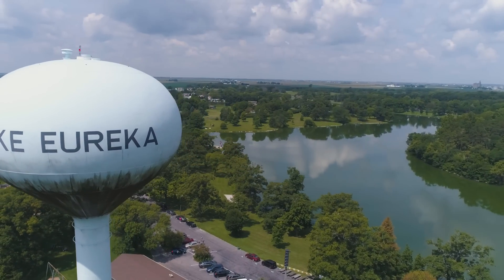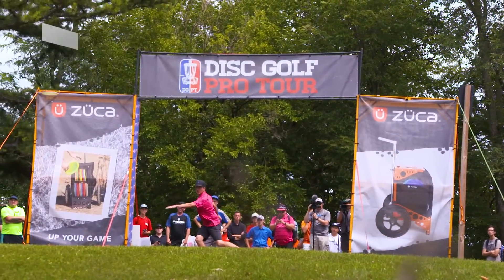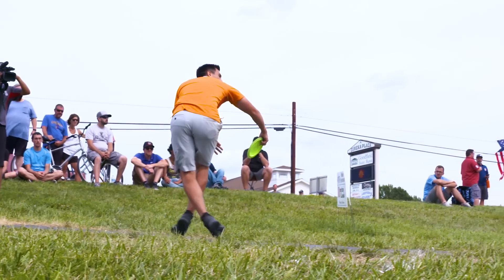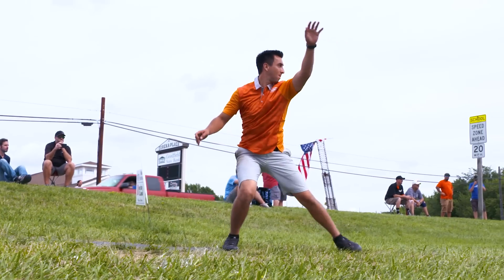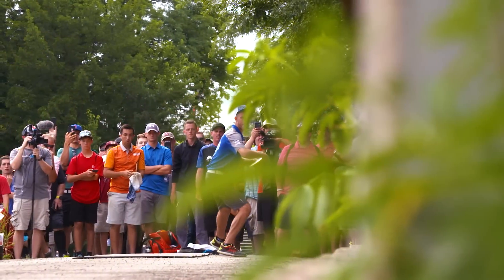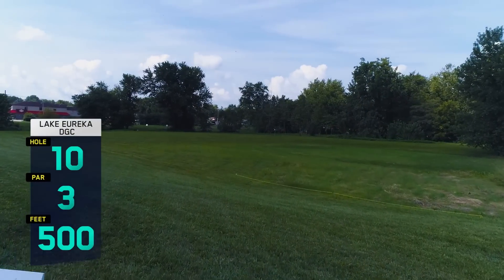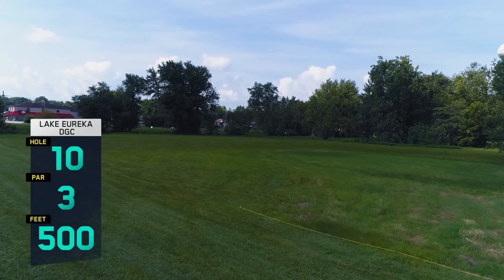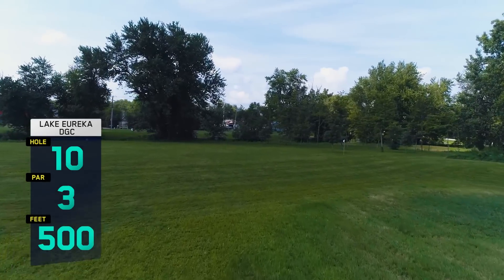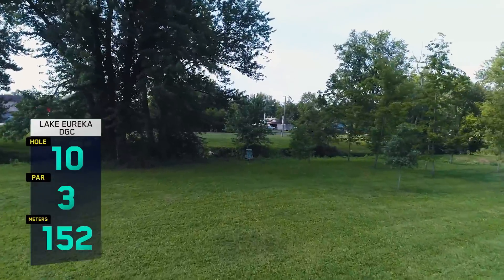Hello and welcome to the back nine coverage of the 2017 Ledgestone Insurance Open. I'm Paul McBeth and we're joined once again by the TD himself, Nate Heinold. The reason why Josh is winning is because he is not going OB. We're only nine holes in — I've got at least four OB strokes, and for the tournament he may have two, maybe three. That's usually the winning formula.